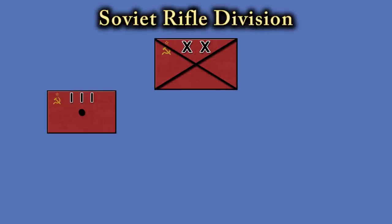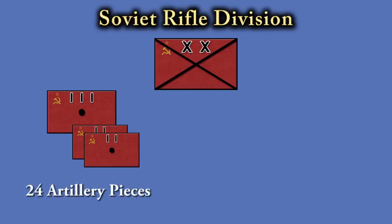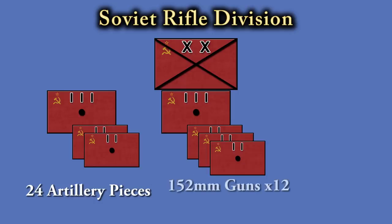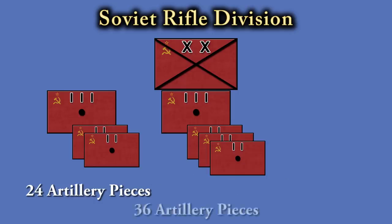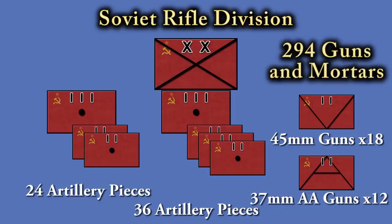In June of 1941, a typical rifle division would have a light artillery regiment of two battalions, with eight 76mm field artillery guns and four 122mm howitzers each, totalling 24 artillery pieces. They also had a howitzer artillery regiment of two light battalions with 12 122mm howitzers each, plus a medium battalion with 12 152mm howitzers, bringing the total to 36 howitzers. There was also an anti-tank battalion with 18 45mm guns, plus an anti-aircraft battalion with 12 37mm anti-aircraft guns. This means a division had 294 guns and mortars at 50mm size or greater.